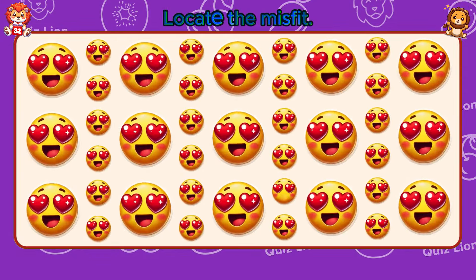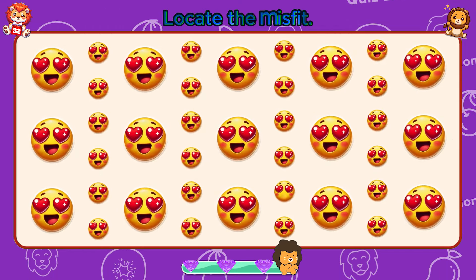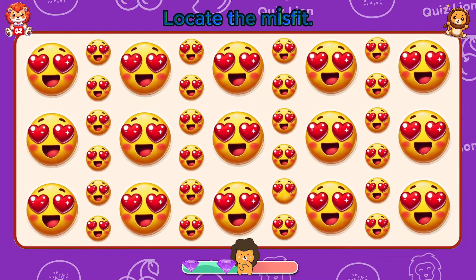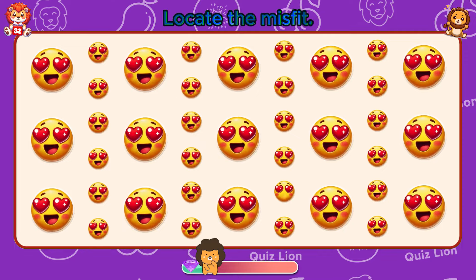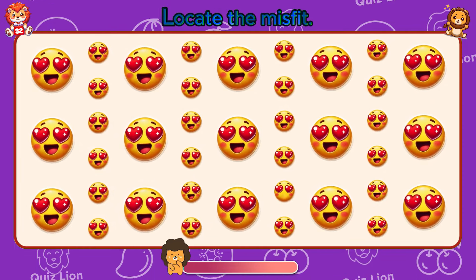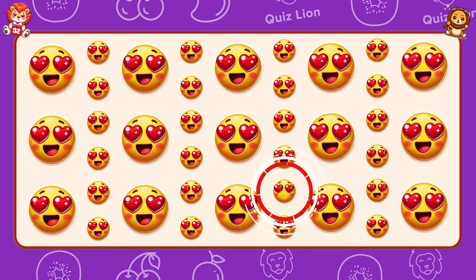Locate the misfit. Everyone sees how hard you're working.